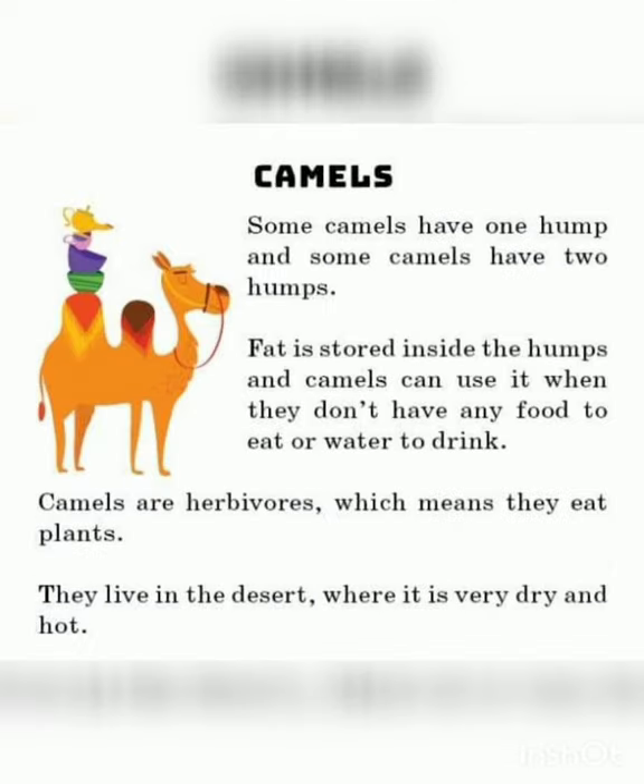Camels are vertebrate animals, which means they have a butt bone. Some camels have one hump, and some camels have two humps. Fats are stored inside the humps, and camels can use it when they don't have any food to eat or water to drink. Camels are herbivores, which means they eat only plants. They live in the desert, where it is very dry and hot.